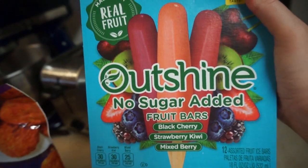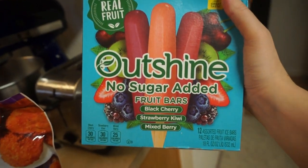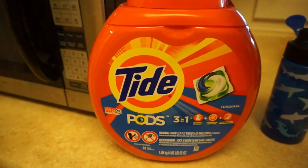A big thing of chicken nuggets. Also these just looked really good to me — Shine, made with real fruit: black cherry, strawberry, kiwi, and mixed berry. And then we also got a big thing of Tide pods.